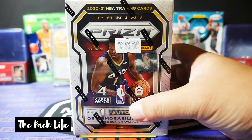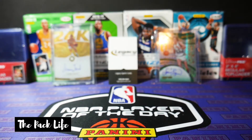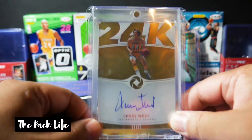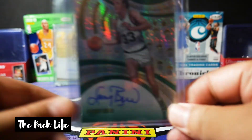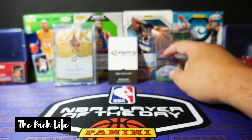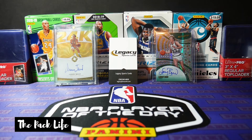Shout out to Legacy — hooked it up. Not only did I pick up this blaster for less than sticker price, but they also hooked up an autograph from the logo himself. I always wanted a Jerry West autograph and I got it for a good price — I got like 10–20% off. And I always wanted a Larry Bird autograph because, to be honest, Larry Bird was one of my dad's favorite players. He used to always talk about the Celtics and Larry Bird when I was really young. Finally got it. So these two are going to the PC.